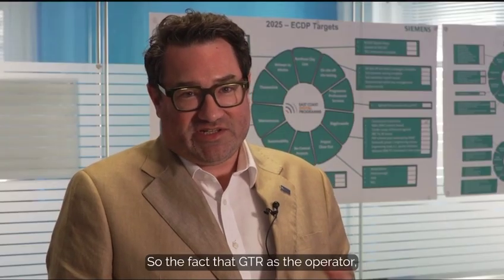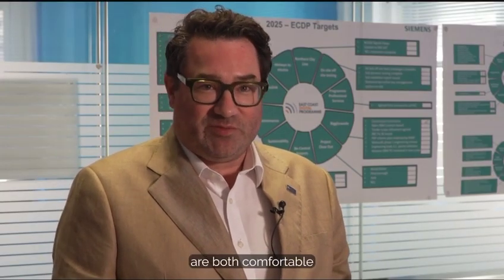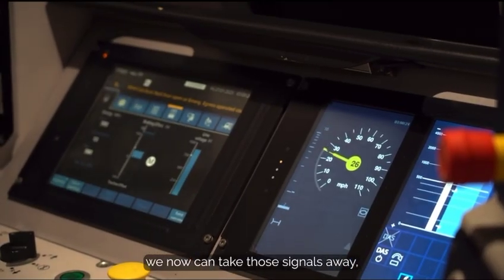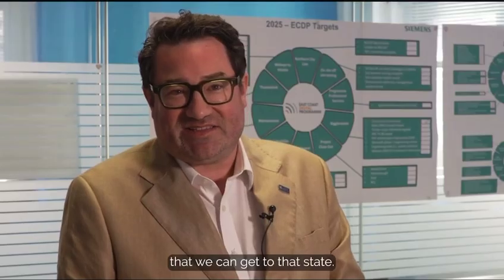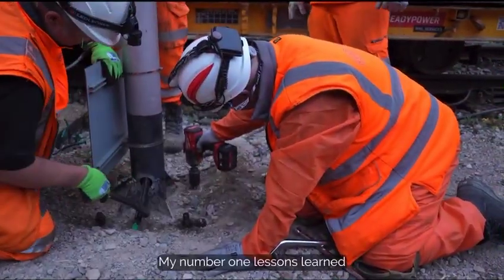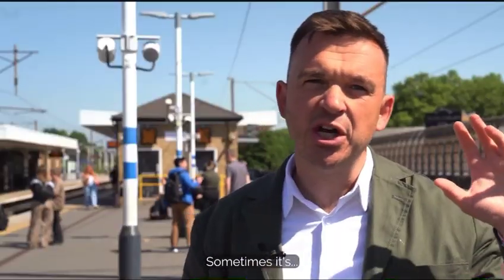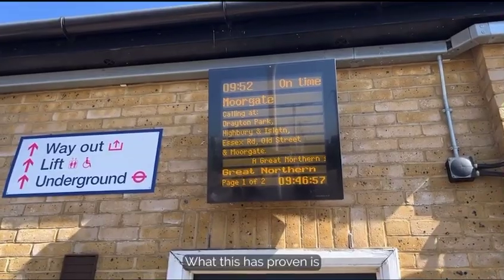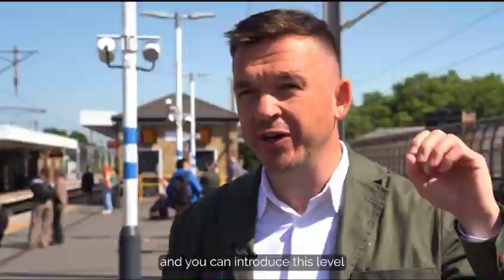The fact that GTR, the operator, and Network Rail, the infrastructure owner, are both comfortable that the system's working as it should, means we can now take those signals away — and that represents a pretty symbolic milestone. My number one lesson learned is that you can actually achieve this level of change on the railway. There's a lot of negative press about how difficult programs and projects can be, but what this has proven is you can do it well and you can introduce this level of cutting-edge technology on UK railways.